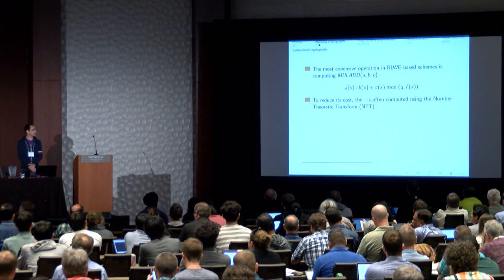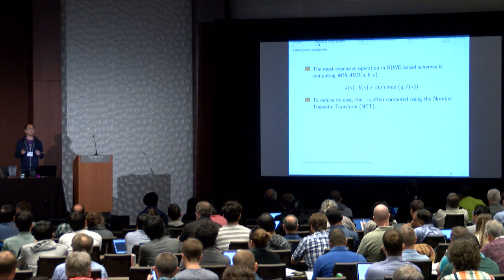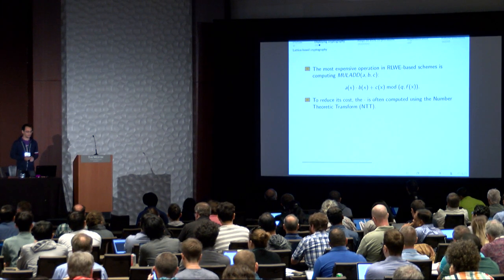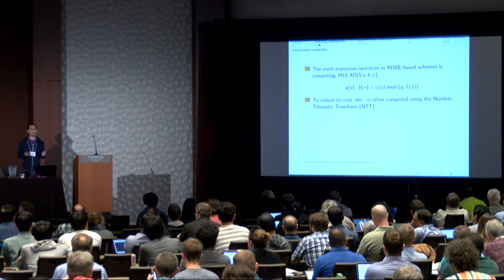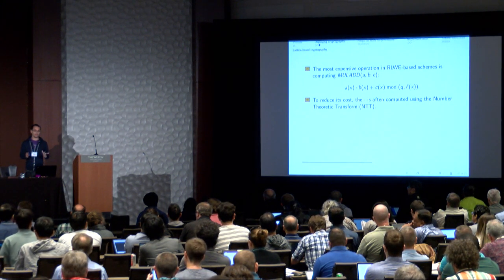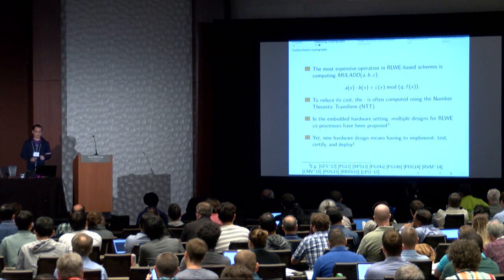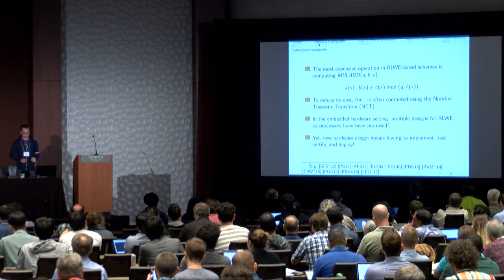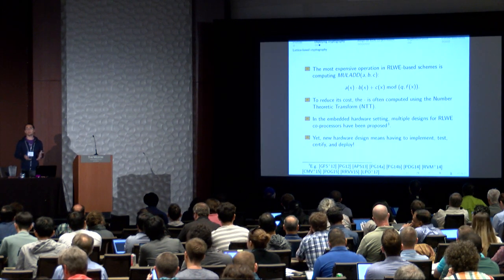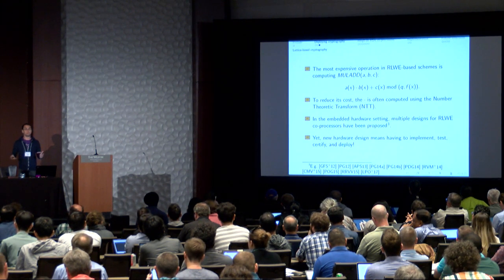The polynomials are reduced modulo Q and modulo F, which is often X^N + 1 where N is a power of 2. Schoolbook multiplication is quite slow, so many schemes use the Number Theoretic Transform. In embedded hardware systems, there has been a lot of work designing co-processors for Ring LWE, often centering on an NTT co-processor.